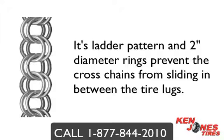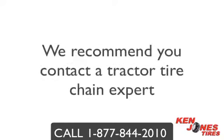Double Ring Tire Chains are just one of the many styles of chains you can choose from. We recommend you contact a tractor tire chain expert because there are many questions that need to be asked before you choose the right tire chain — questions such as the tire clearance and the work environment, just to name a few.